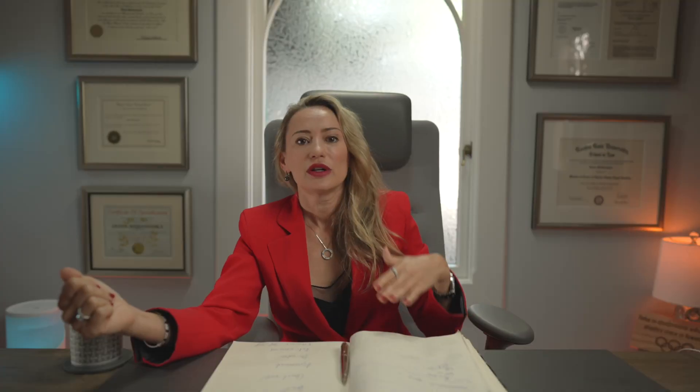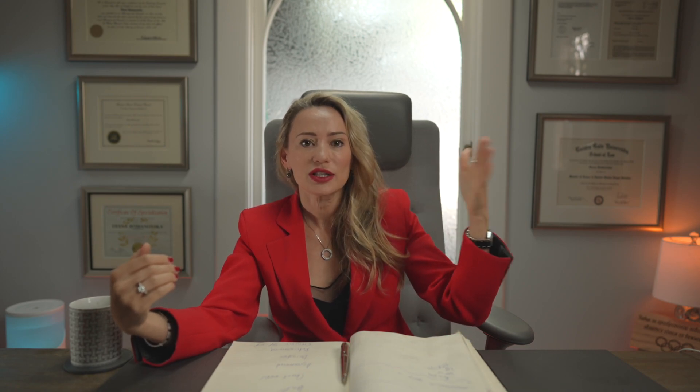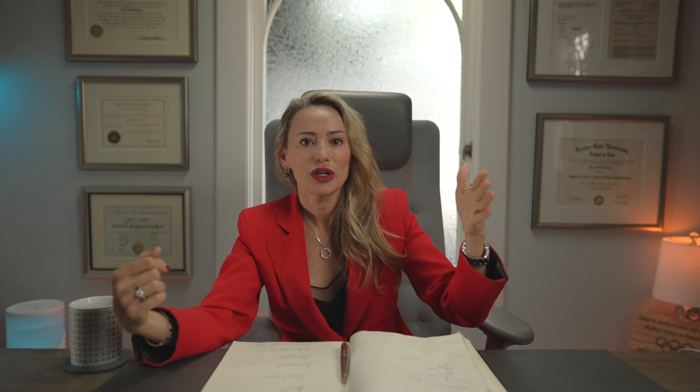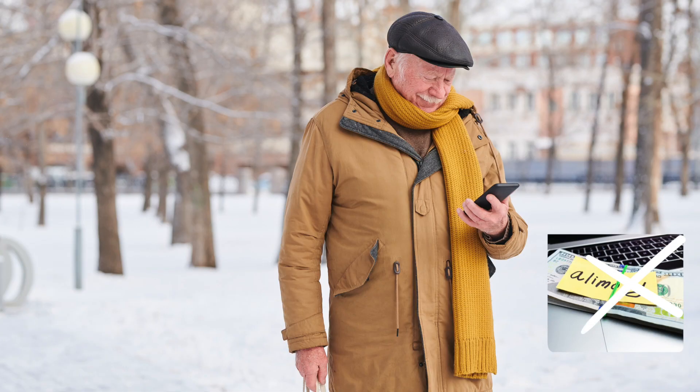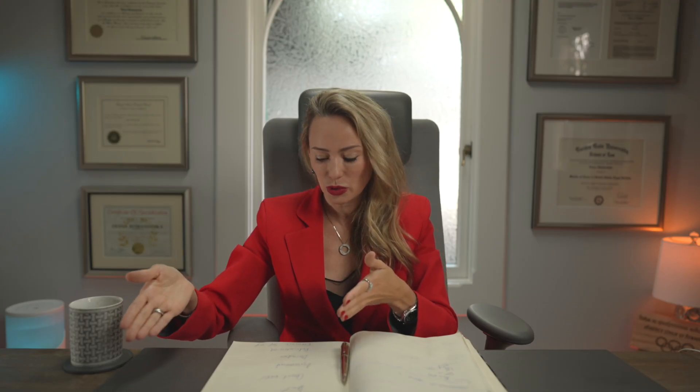Reason number seven: retirement. At the age of 65, if one of the spouses reaches retirement — usually the paying spouse who used to work — they may no longer be able to afford to pay that amount. After retirement age, the court cannot force the paying spouse to go to work in order to continue paying the receiving spouse's support.